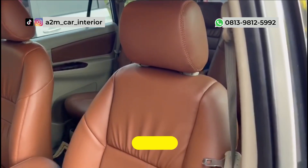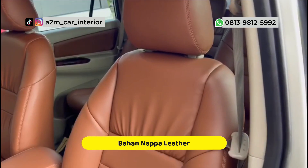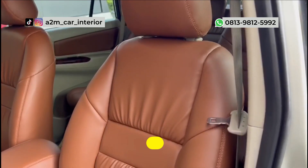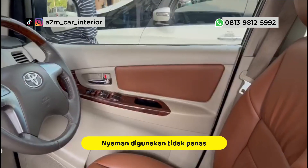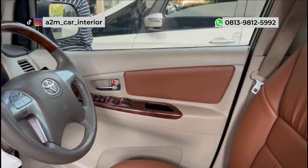Sobat A2M juga bisa memodifikasi interior mobilnya seperti ini, atau Sobat A2M bisa memilih model, motif jahitan dan juga warnanya. Jadi bisa disesuaikan dengan keinginan Sobat A2M.